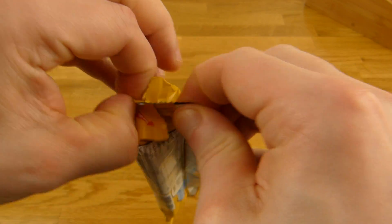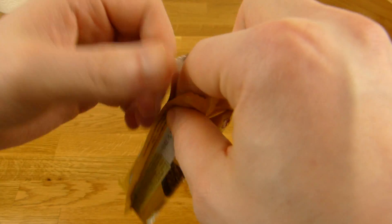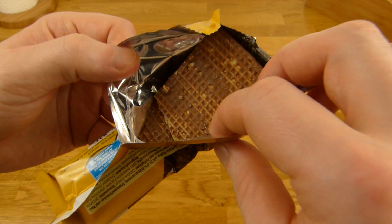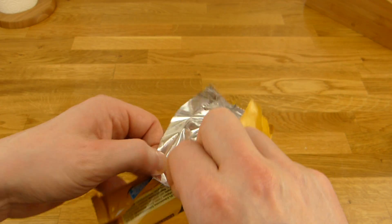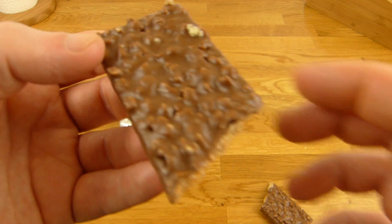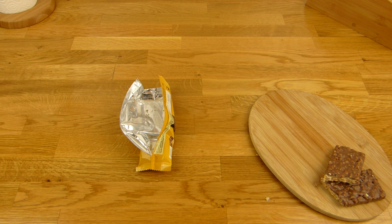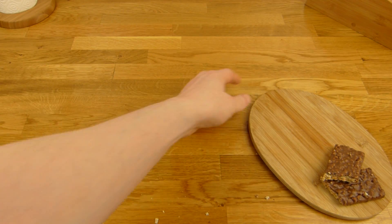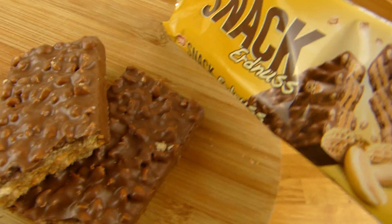Oh no — does it work? Yes, very good. Oh, it's broken. So I don't have to cut it. Let's do a thumbnail here, very quick, and then it's eating time.